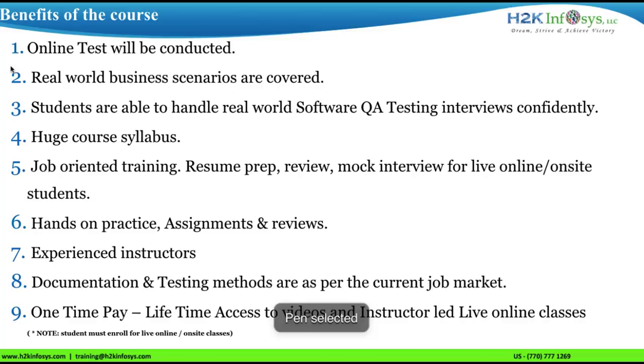These are the benefits of our manual testing course. We conduct online tests at the end of each topic. Real-world business scenarios are covered, and students will be able to handle real-world software testing QA interviews more confidently.